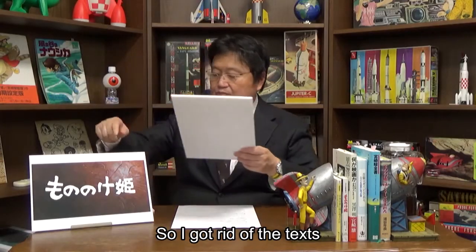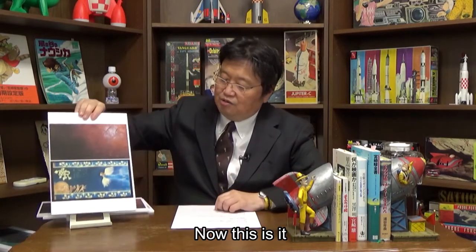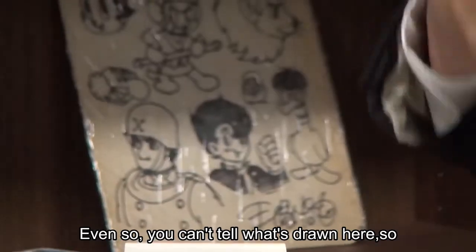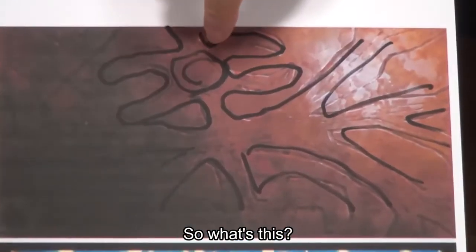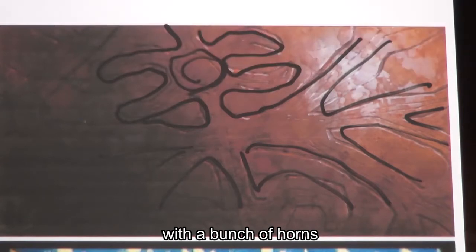I got rid of the text 'Princess Mononoke' out of this image. Now, even so, you still can't tell what's drawn here. So to make it more clear, I traced these lines. Can you see? It's actually an image of a monster with one eye with a bunch of horns.